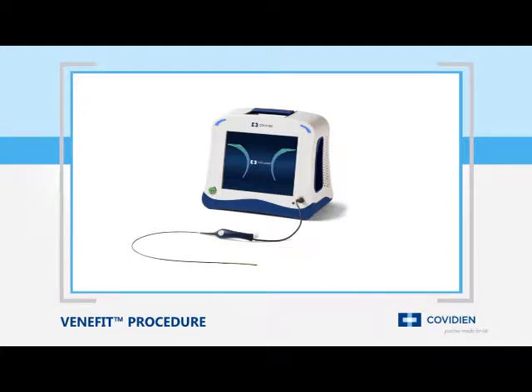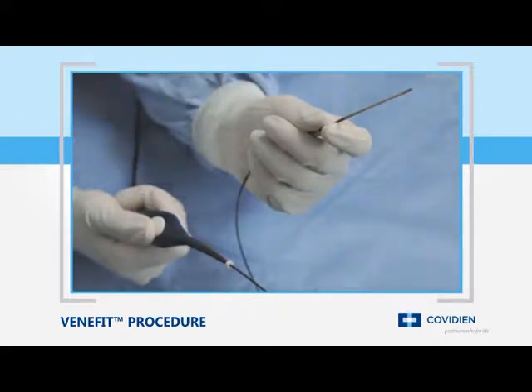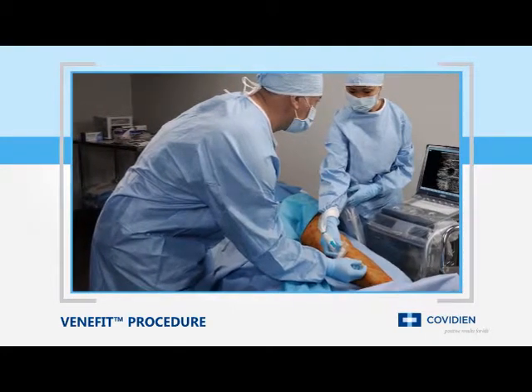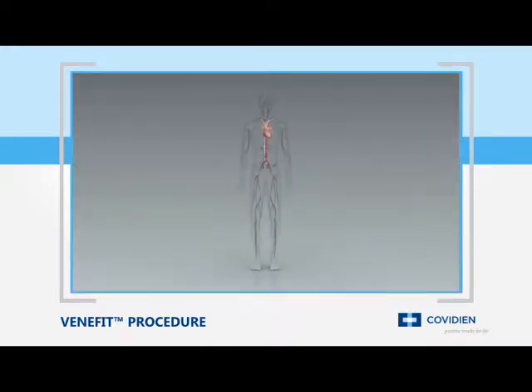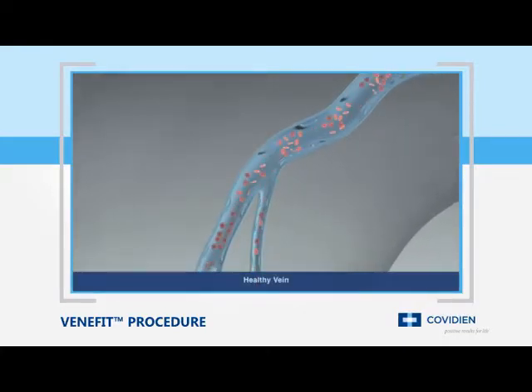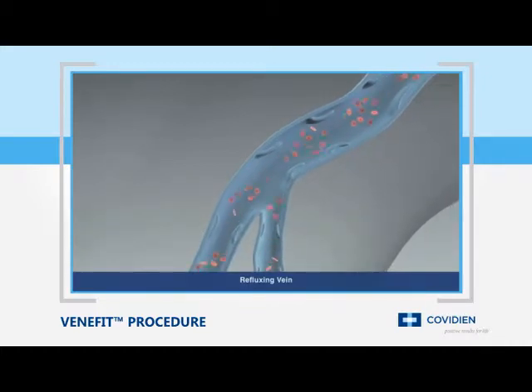The ClosureFast radiofrequency catheter is a minimally invasive treatment for chronic venous insufficiency, or CVI, that is easily performed in an office or hospital setting. CVI is a progressive medical condition where the valves that carry blood to the heart and the calf muscle no longer function effectively, causing blood to pool in the legs and the veins to swell.